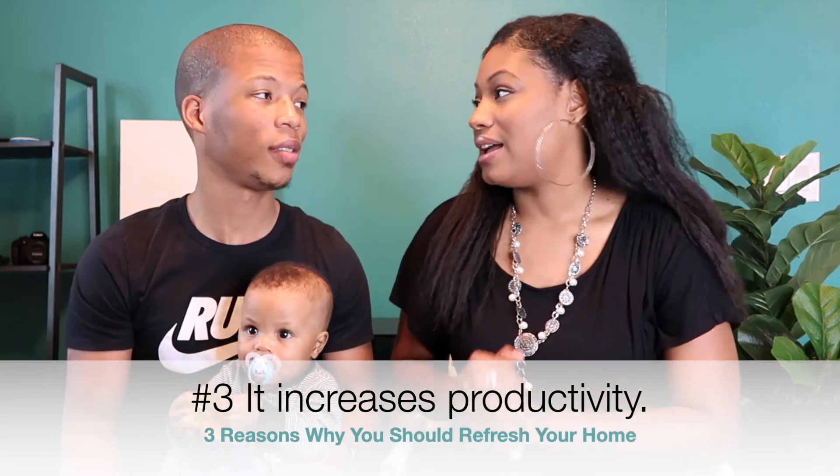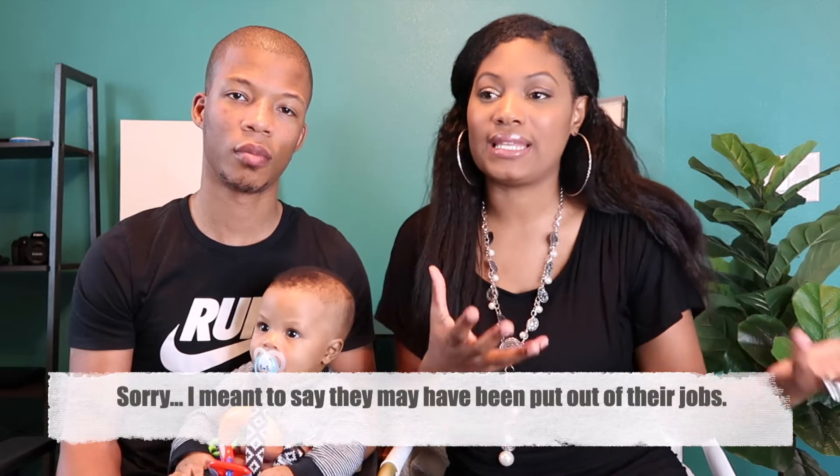Number three: refreshing your home increases productivity. A lot of things have changed — many people are working from home now. When we changed our walls, we took our business and our brand more seriously. We said, 'This is who we are and who we want to be, so let's decorate like the people we want to become.' You become more productive, you get more clients, and on Zoom calls when people see a put-together space, they want to take you seriously and buy from you — because it looks like excellence.